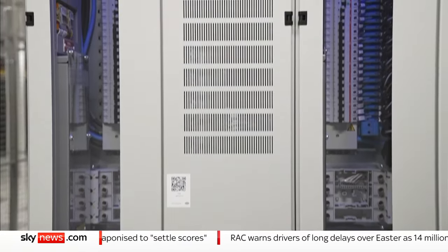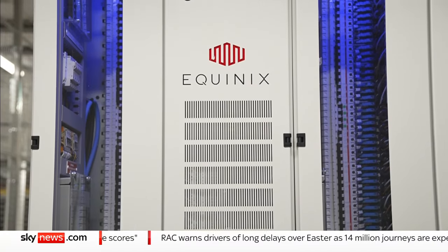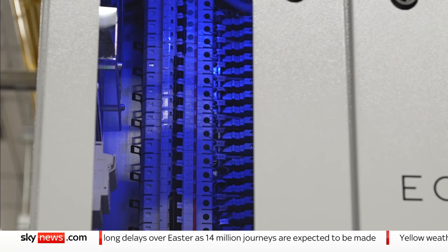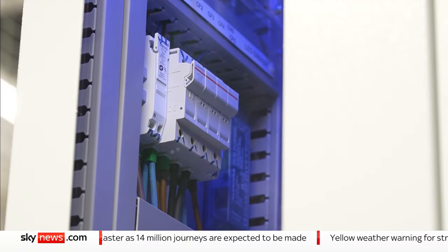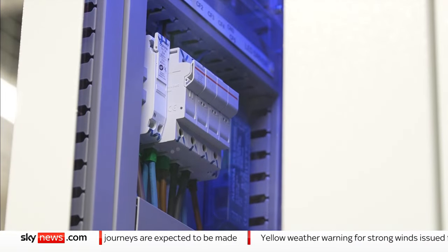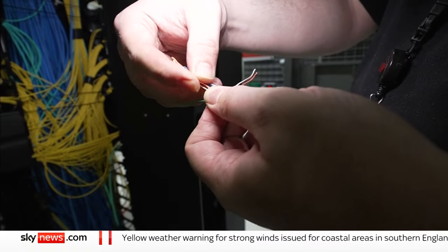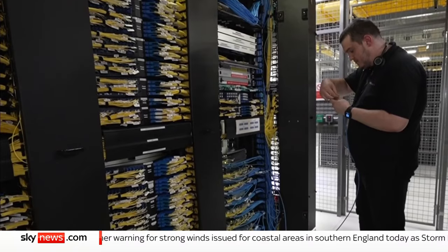Of the 32 data centre companies in Slough, Equinix is the largest. It provides connections, power and security for its customers' servers. Demand is booming and with big tech firms racing to train insanely data-hungry AI models, energy demand from data centres globally is skyrocketing.